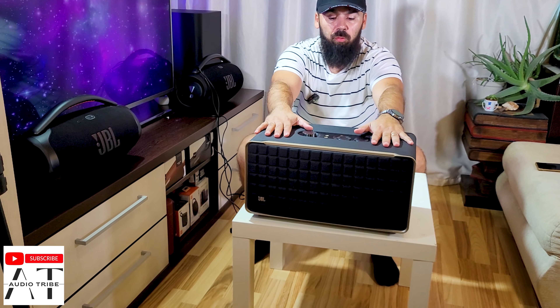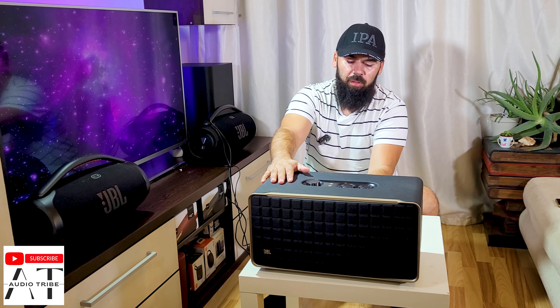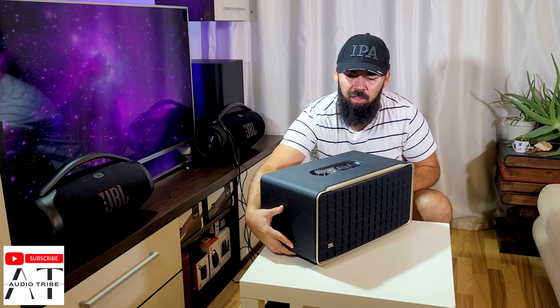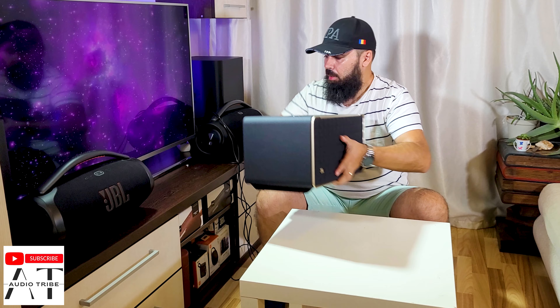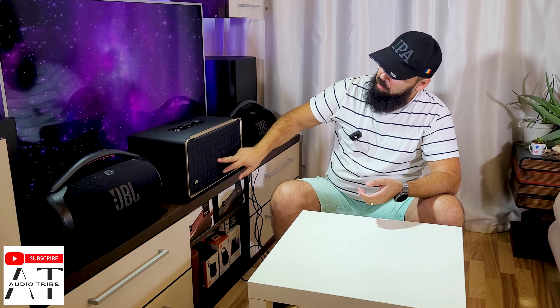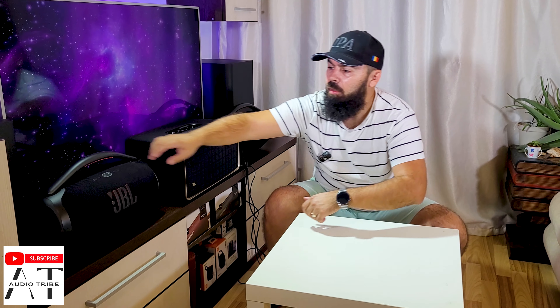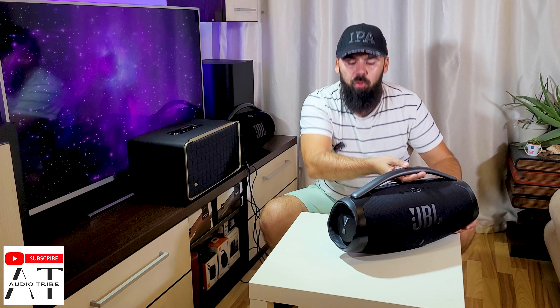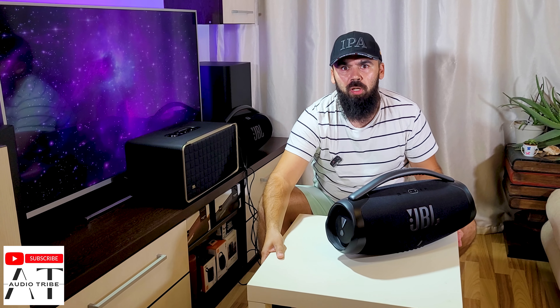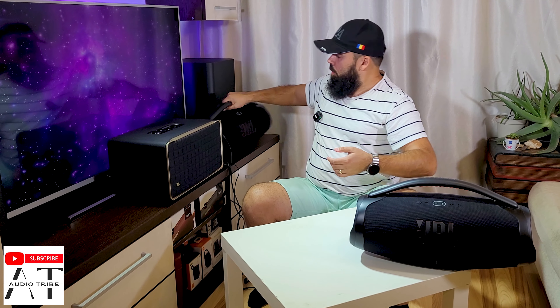So the Authentics 500 amazes me every time I listen to it — it reaches 108.8 decibels. This is amazing coming from these speakers. It is almost like a soundbar, you know. It has 3 mid-range speakers and 3 tweeters, just like an ordinary soundbar.